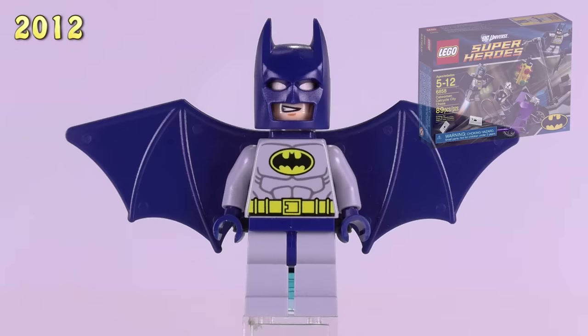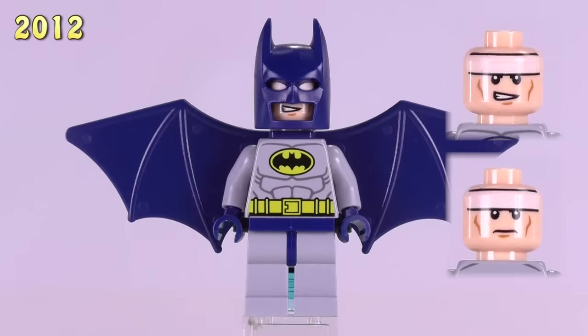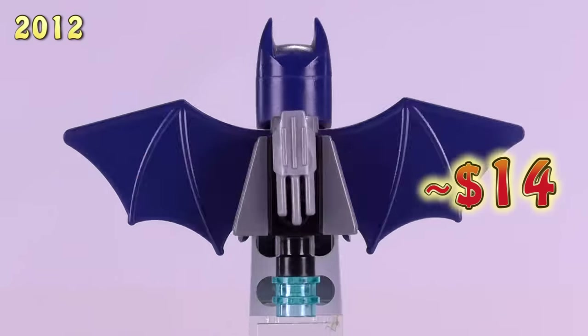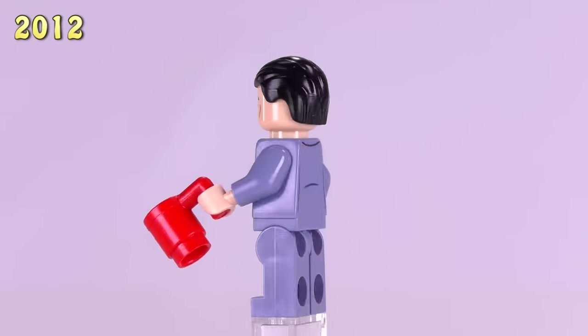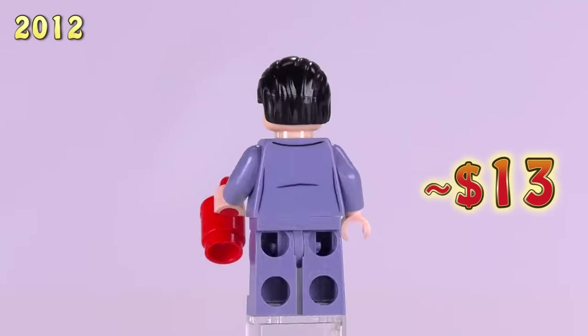Our next Batman came from the Catwoman Cat Cycle City Chase. He's a 2012 figure, and what makes him unique is the plastic dark blue Batwing. For that, he is a $14 fig. And then we get our second Bruce Wayne — he's in the sand blue suit, also a 2012 fig. He came from the Batcave, the first of the Batcave sets. He's $13.